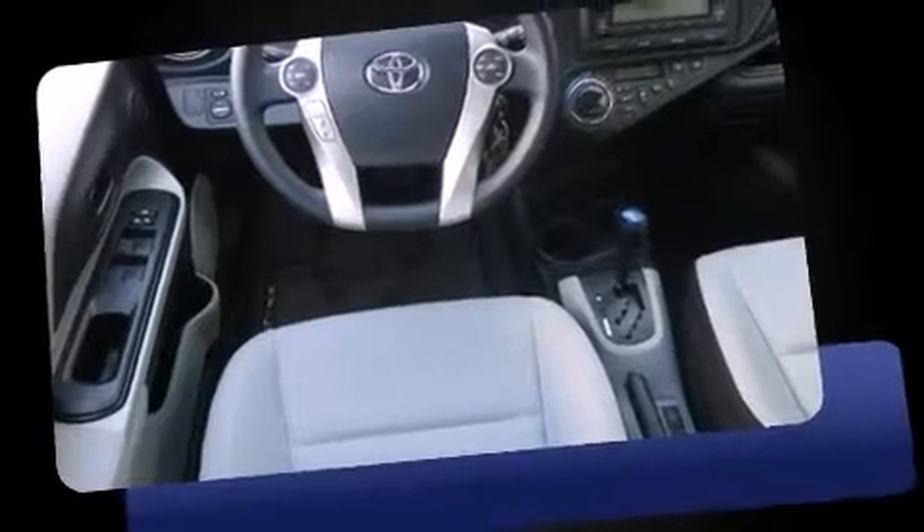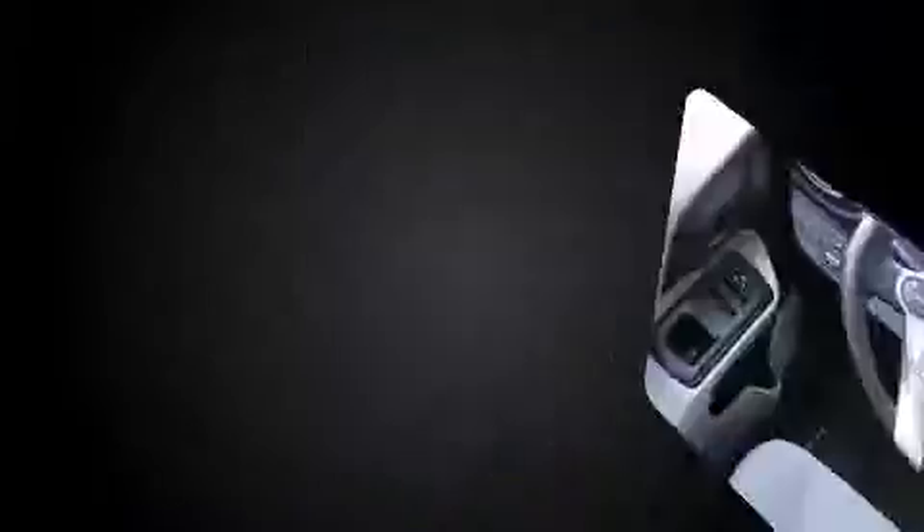Top features include air conditioning, a trip computer, turn signal indicator mirrors, rear wipers, and remote keyless entry.